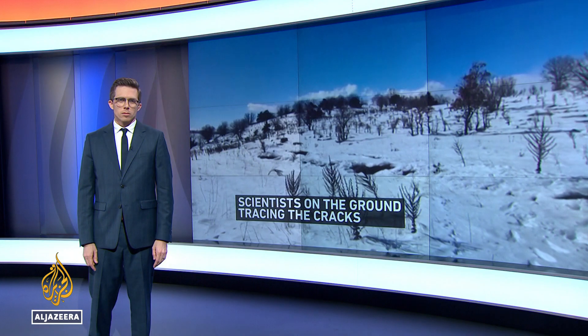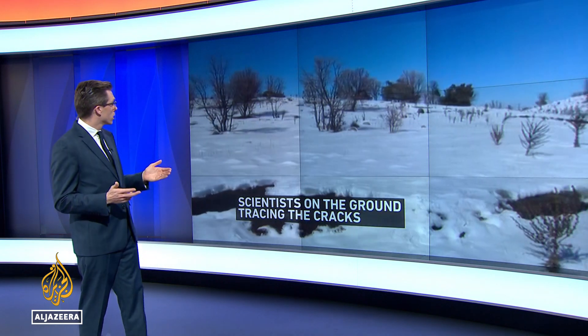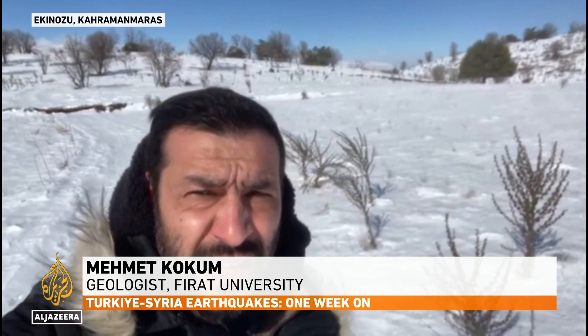On the ground, teams of scientists from institutions in Turkey are tracking the cracks above the faults, called fissures, to understand how the ground slid and ruptured. What we do is to look for the trace of the fault — as you can see just behind me, you can see it on the surface — and we map them. We are trying to figure out which fault and how long it ruptured.